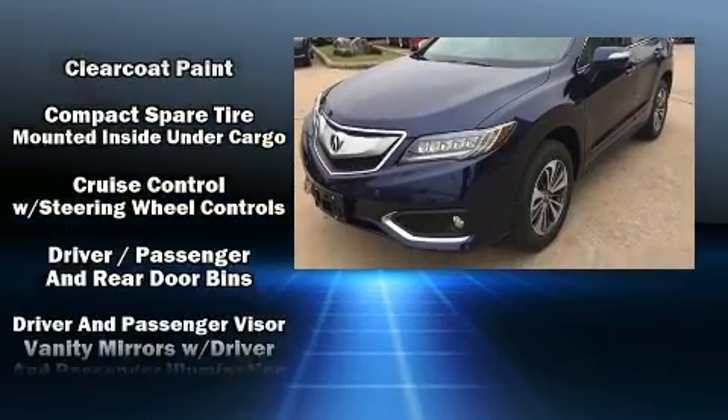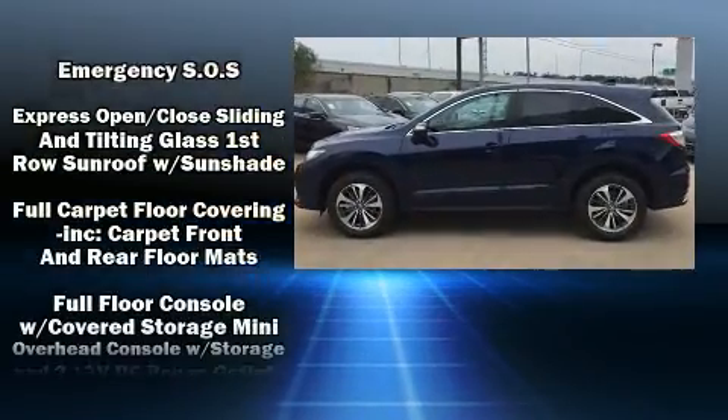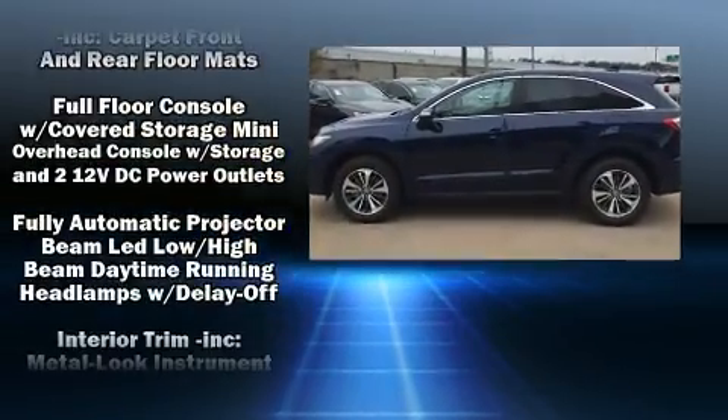Top features include power windows, heated and ventilated seats, lane departure warning, and the power moonroof opens up the cabin to the natural environment.